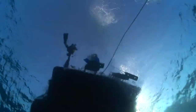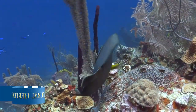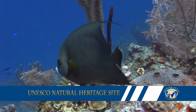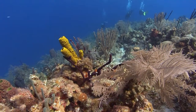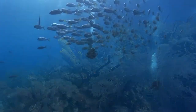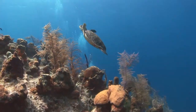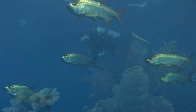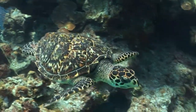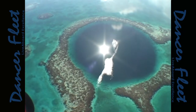Belize's offshore atolls form the second largest barrier reef in the world and are designated a UNESCO Natural Heritage Site to be preserved for our future generations. Visibility in Belize often exceeds 100 feet, with healthy corals, sponges and walls beginning as shallow as 20 feet. You'll find everything here from schooling tarpon, turtles, rays, sharks and of course the incredible Blue Hole.